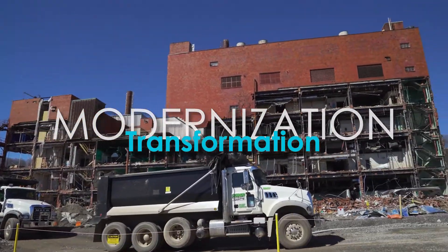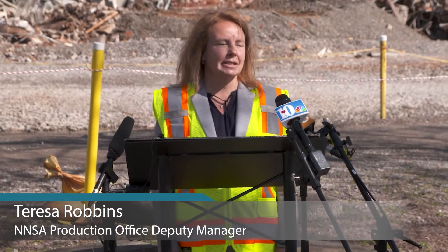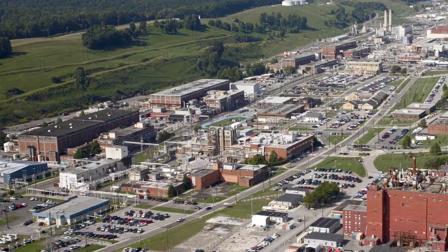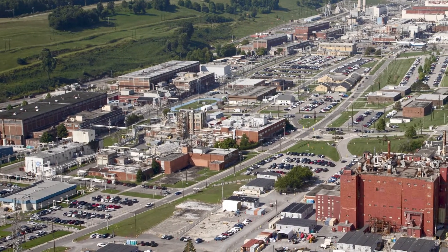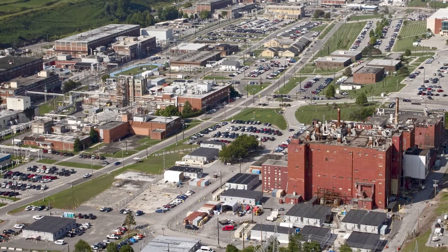Every day when I drive into the plant here, I get to see the demolition of the biology complex. The reason I get excited about that is because it frees up space for us and NNSA to pursue modernizing our infrastructure. Any square footage we get in this valley that we can use is very important for us.